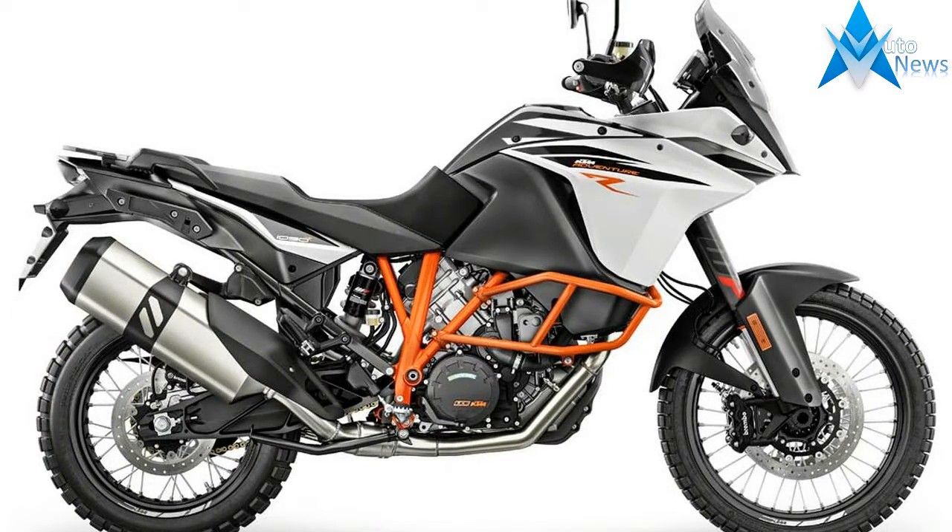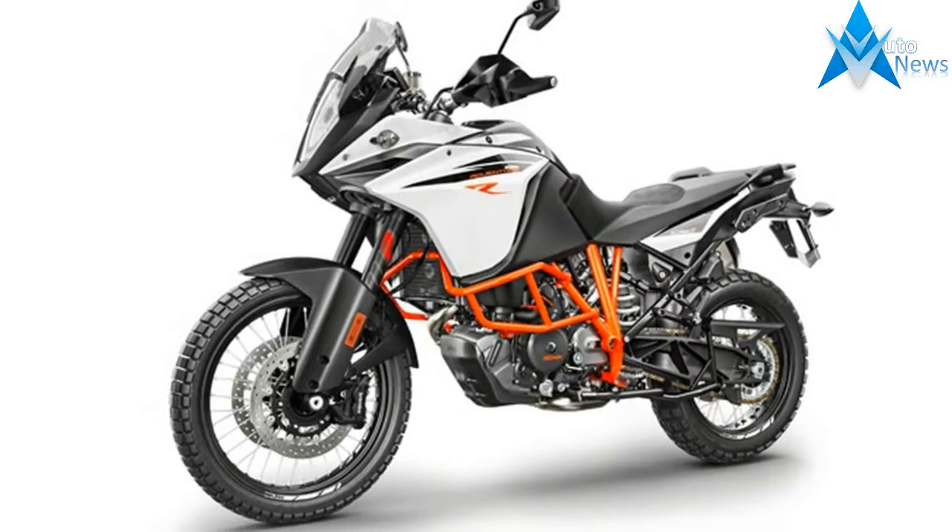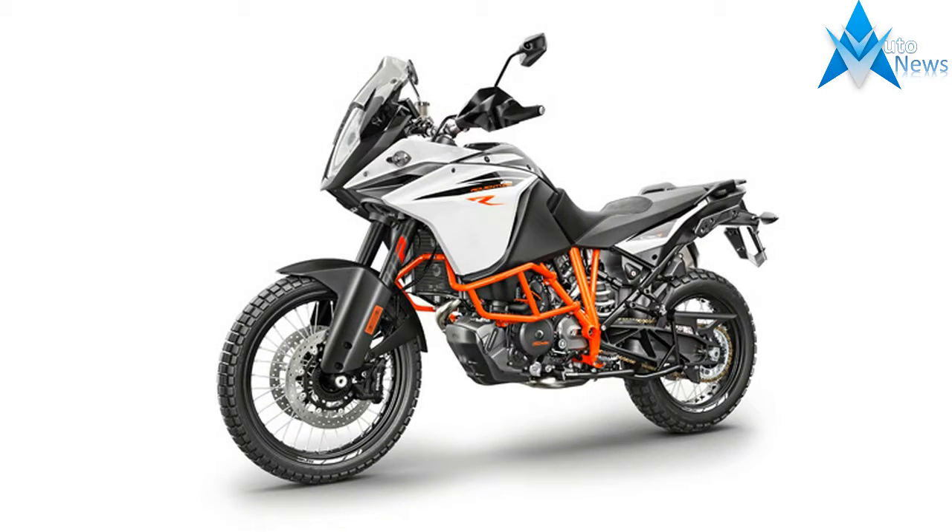So you get a 21-inch wire-spoked wheel at the front, 18-inch at the rear, floating on 220 millimeters of fully adjustable WP suspension.